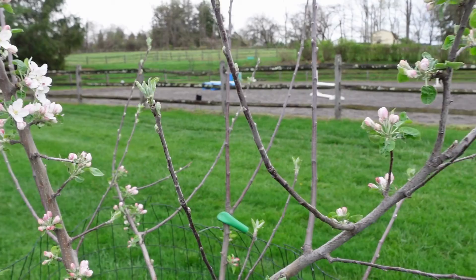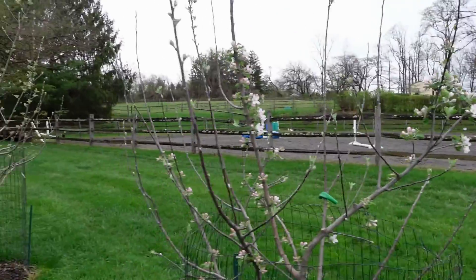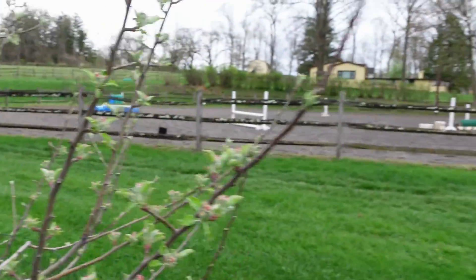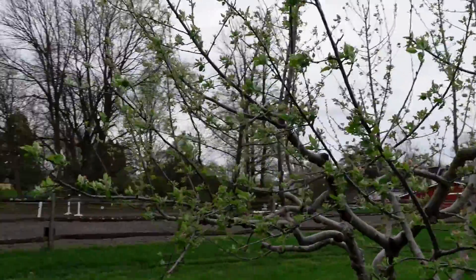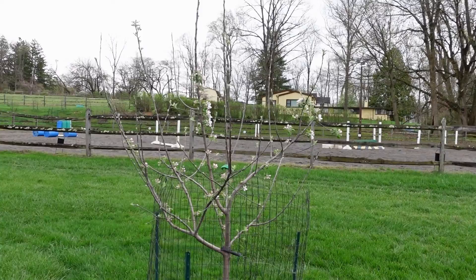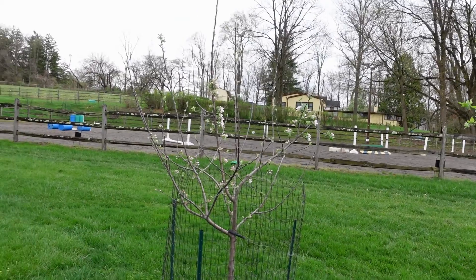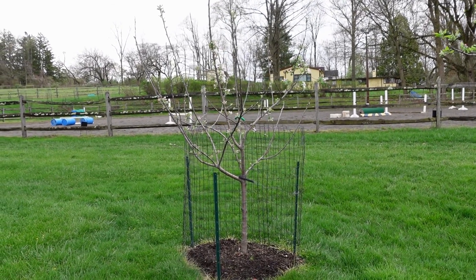Here's the Macintosh — the king blooms are all open. But right next to it is the Honeycrisp, with no flowers open at all. And on the other side is the Gala, also with no flowers open at all. So there is a pretty good chance that none of these king blooms are going to get pollinated. I have a Pink Lady over there and a Gold Rush down there with some king blooms open, but we need way more flowers than that.